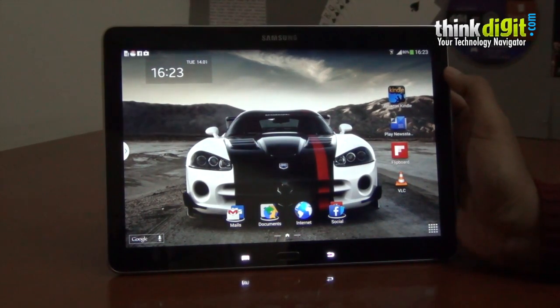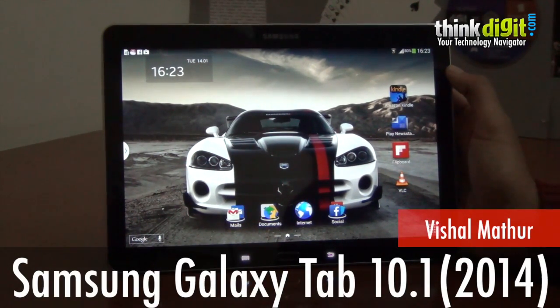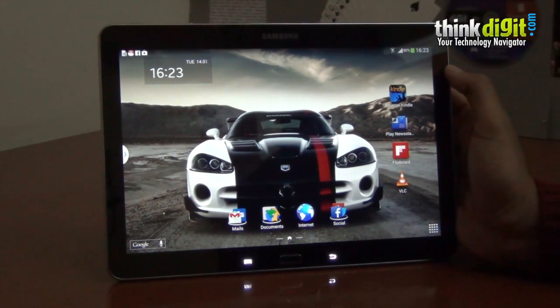For all the power, the specifications, the performance and the price, the Samsung Galaxy Note 10.1 2014 edition does come with a lot of interesting features.